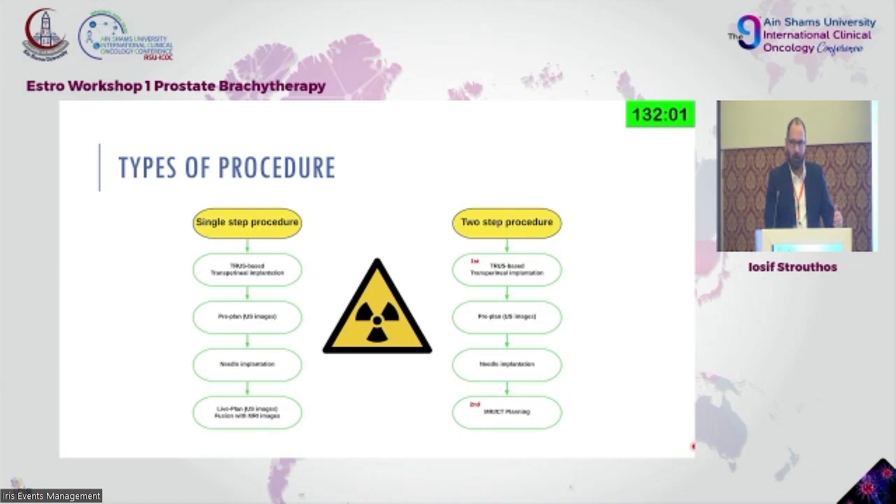Once we know where we'd like catheters placed, we start the catheter implantation. Once done, we take another acquisition of ultrasound images with the catheters in place and re-contour or modify our contours. If we have the possibility of an MRI scan, as we're trying to do in our department, we fuse the images. For the two-step procedure, a transrectal ultrasound-guided transperineal implantation is done and then the patient is transferred for MRI or CT scan where planning and contouring takes place.